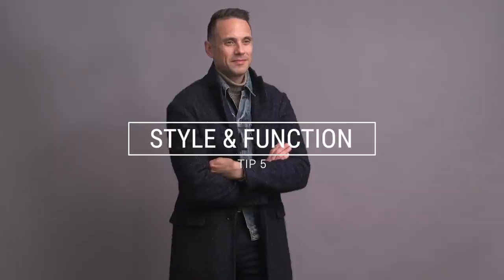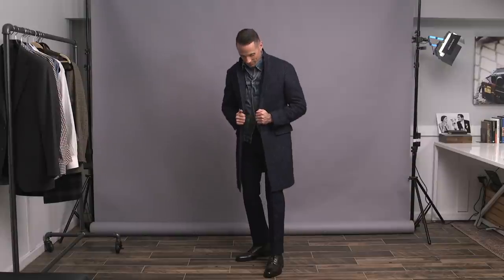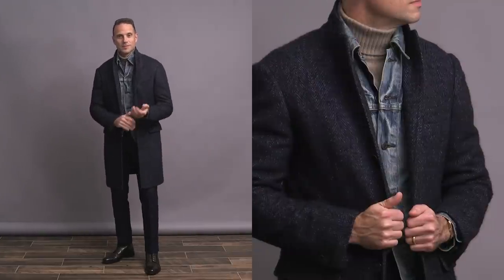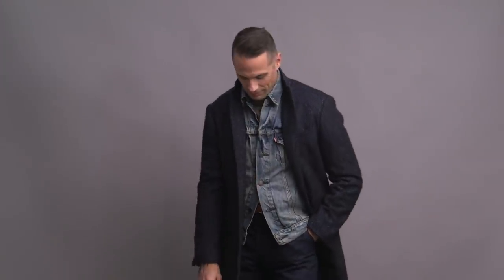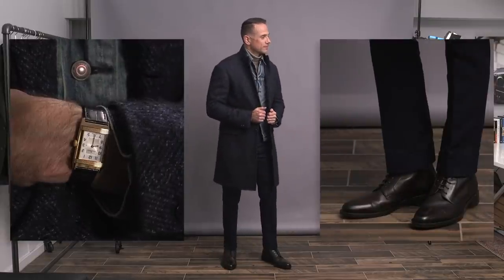As I mentioned at the top of this video, layering is both practical and aesthetic, and you can use that to leverage your approach to really reflect your personal style. Personally, I really like combining more casual and sporty items like the denim jacket here with pieces that are more elevated, such as the turtleneck and the topcoat.